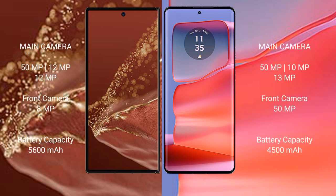Huawei Mate XT Ultimate rear triple camera setup: 50MP + 12MP + 12MP, front camera 8MP. Motorola H50 Pro rear triple camera setup: 50MP + 12MP + 13MP, front camera 50MP.